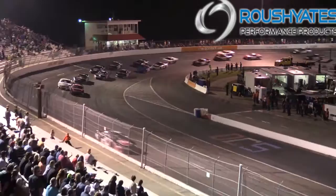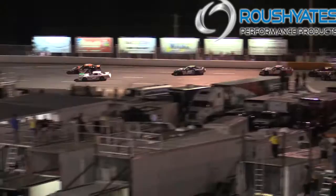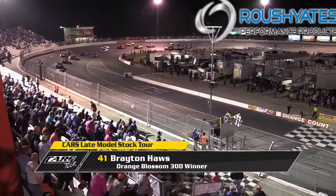Brayton Hawes with the restart, three laps to go, comes off turn four. White flag is in the air — Hawes with a half a straightaway over the battle for second. Justin Kreider and Myatt Snyder trade paint. R.D. Smith is fourth, Jamie Caudill in fifth. But nobody — and I mean nobody — has got anything on Brayton Hawes. Six car lengths and his first win in the Cars Racing Tour. Brayton Hawes wins the Orange Blossom 300 presented by the Grilling Store! Justin Kreider with a career-best run, Snyder, Smith, and Jamie Caudill rounding out the top five.